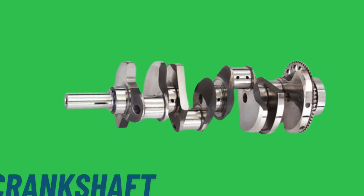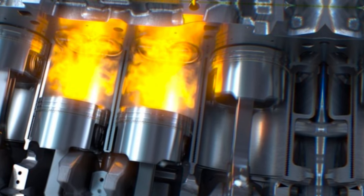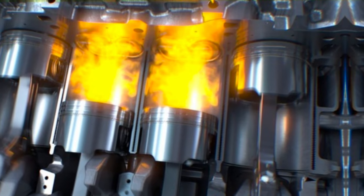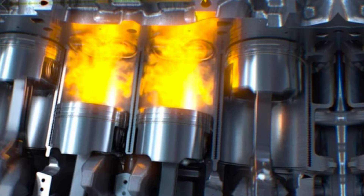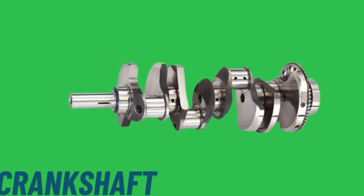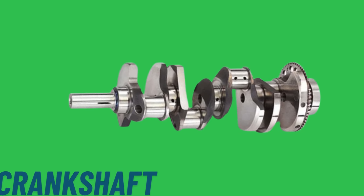The crankshaft is designed with counterweights to offset the forces created by the reciprocating motion of the pistons. These counterweights help balance the engine, minimizing vibrations and reducing stress on engine components. A well-balanced crankshaft ensures smoother engine operation, enhances performance, and prolongs the lifespan of the engine by reducing wear and tear on parts.